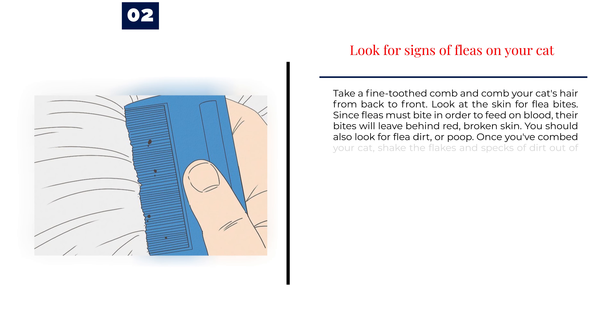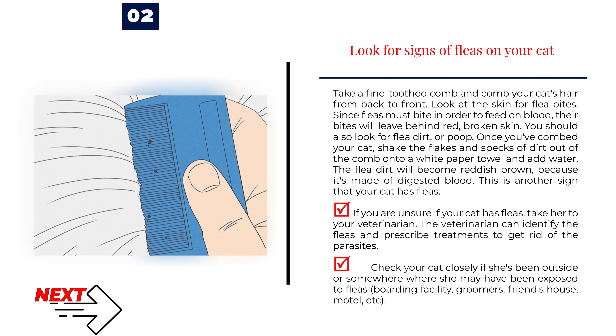Number 2: Look for signs of fleas on your cat. Take a fine-toothed comb and comb your cat's hair from back to front. Look at the skin for flea bites. Since fleas must bite in order to feed on blood, their bites will leave behind red, broken skin. You should also look for flea dirt, or poop. Once you've combed your cat, shake the flakes and specks of dirt out of the comb onto a white paper towel and add water. The flea dirt will become reddish-brown, because it's made of digested blood. If you are unsure if your cat has fleas, take her to your veterinarian. The veterinarian can identify the fleas and prescribe treatments to get rid of the parasites.